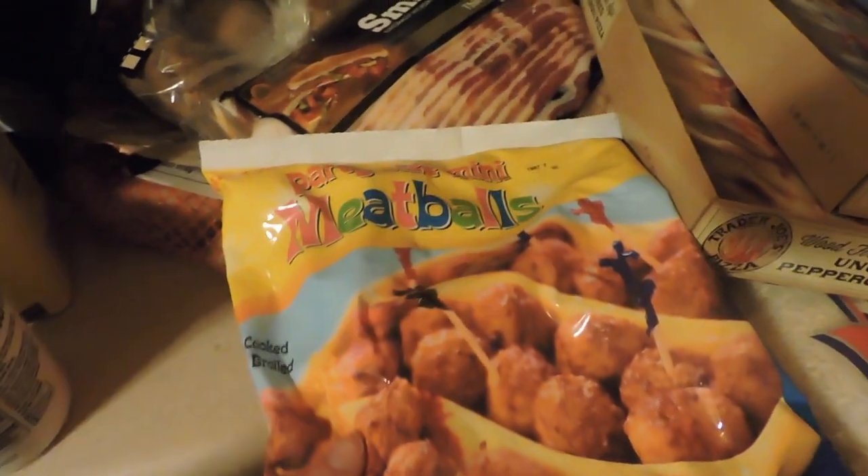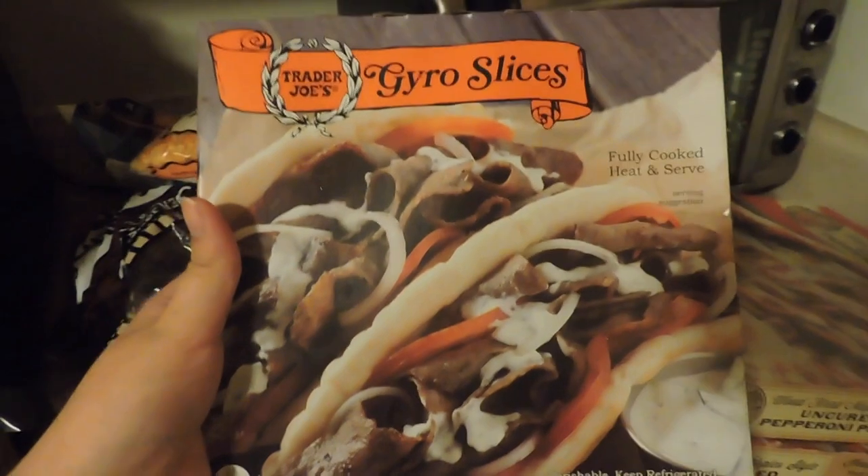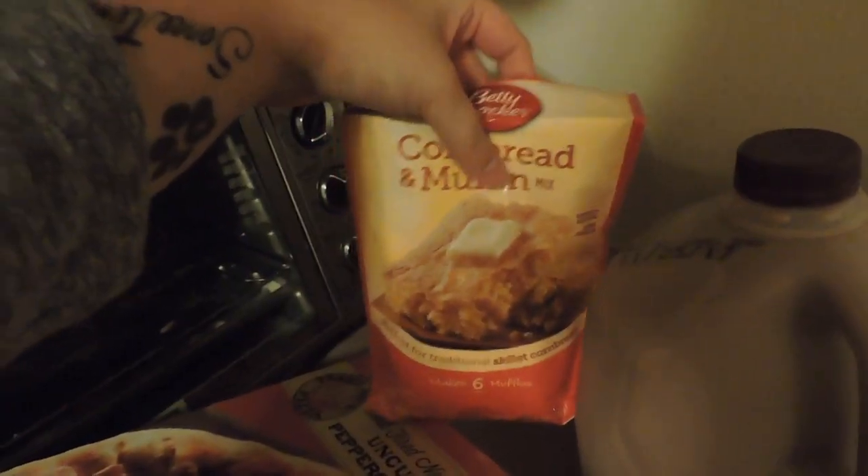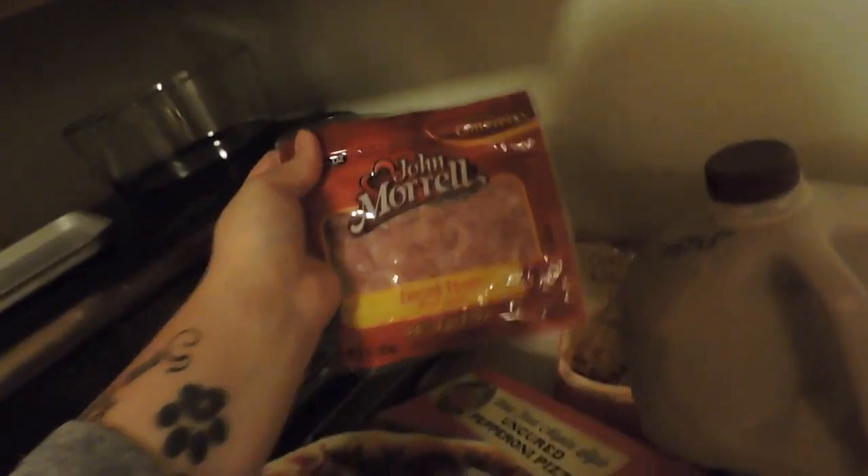Some meatballs — I'm either going to make meatball sliders or spaghetti and meatballs. I got some gyro slices but forgot to get pita bread, so that'll roll over to next paycheck since I won't be going to the store again. I got two pizzas from Trader Joe's, some chocolate milk, some cornbread, and some diced ham.